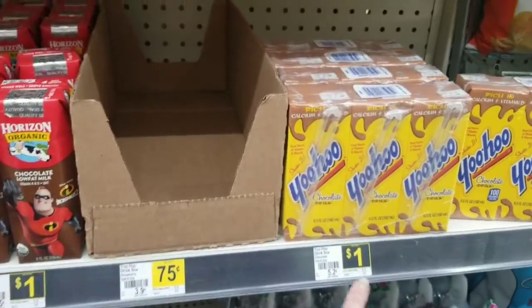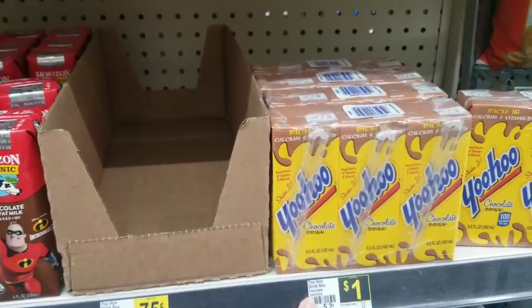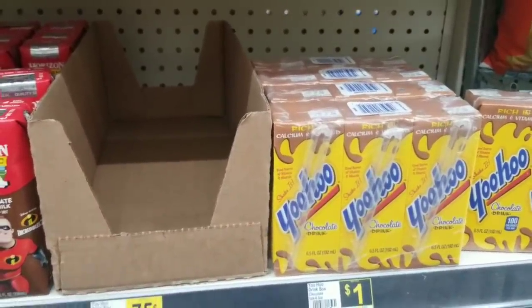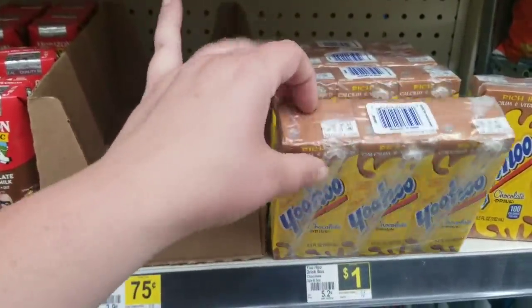Next is gonna be the Dollar Yahoo box drink mixes — it's the chocolate caramel flavor. This store doesn't have any, but I know my other store does. It's just a little three count box.